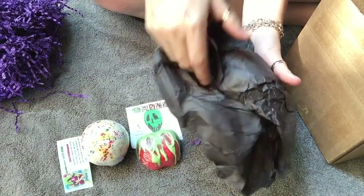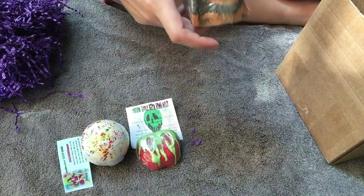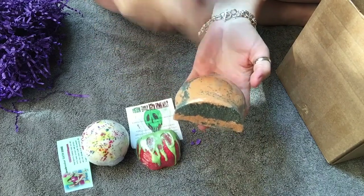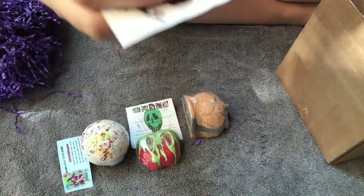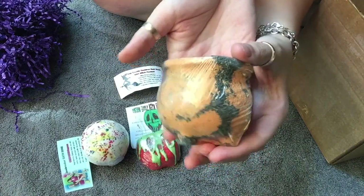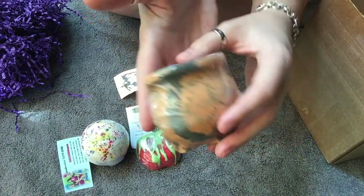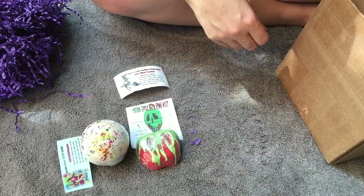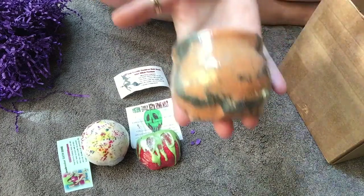I cannot remember what I ordered — oh, I remember ordering this one now. This is the Toil and Treble cauldron bath bomb and it has a pendant inside. Here's the label for it — look how cute it is! It's got little nubs for the feet down here, orange and black. Oh, and this is spicy — it's very cinnamony. It smells awesome!